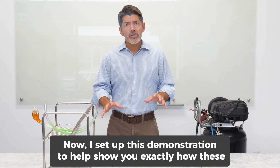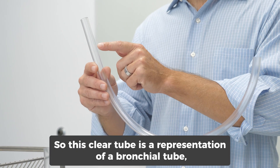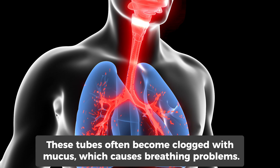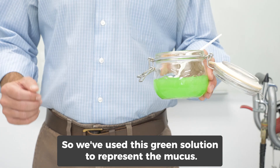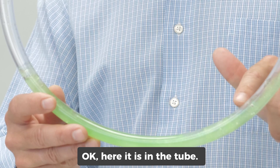Now I set up this demonstration to help show you exactly how these conditions work. This clear tube is a representation of a bronchial tube, which is the airway that carries air to your lungs. Now these tubes often become clogged with mucus, which causes breathing problems. So we've used this green solution to represent the mucus — here it is in the tube.